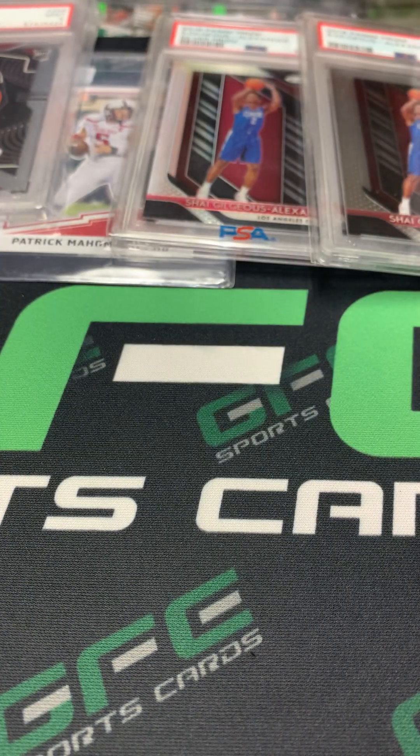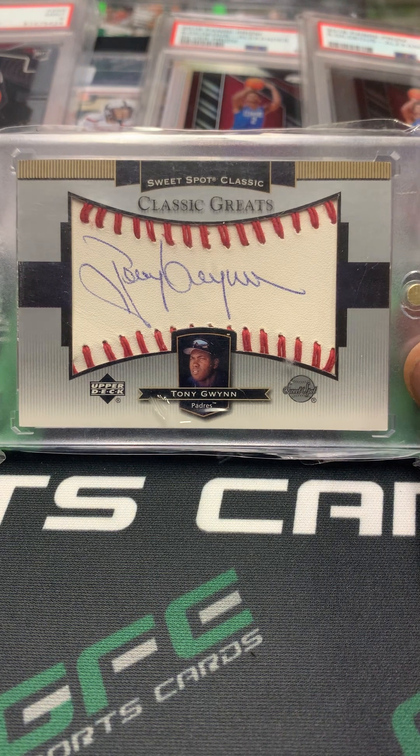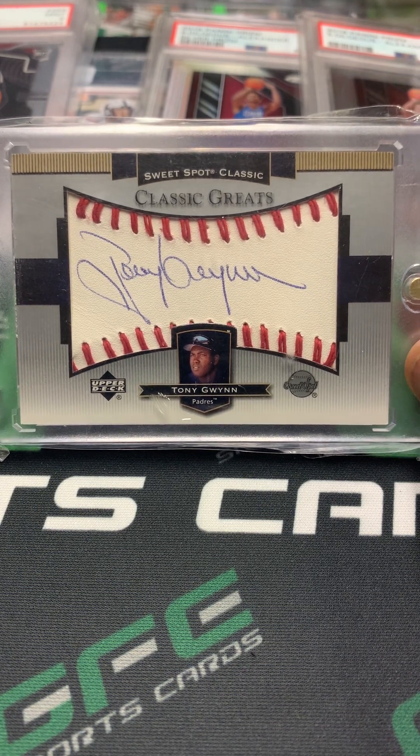This beautiful Sweet Spot Classic auto of the great Hall of Famer Tony Gwynn. This is one sweet card and I am so tempted to keep this one. I have to look at my PC and see if I have any Gwynn autos. If I don't, this is one that I'll probably end up keeping.